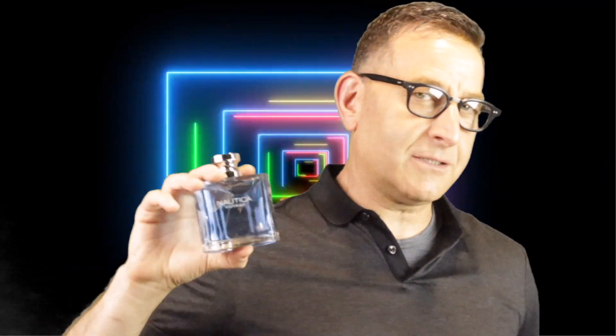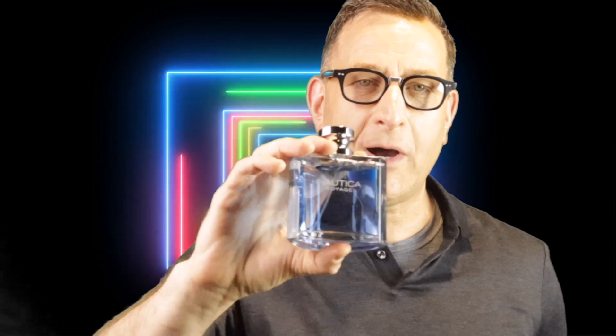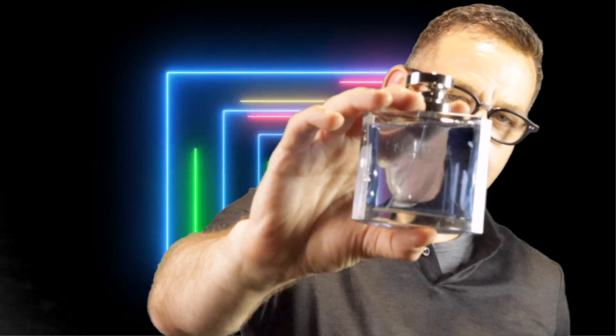On every summer fresh list you've got to have Nautica Voyage. On internet discount sites and even on Amazon you can find it for $15 or less for 3.4 ounces — a delicious, super aquatic fresh fragrance that gets you compliments with five-hour longevity.